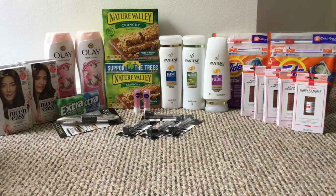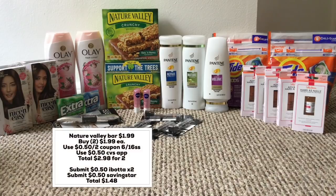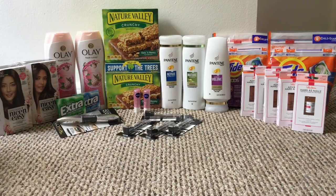The Nature Valley bars are $1.99, and I bought two. I used a 50-cents-off-two coupon from this week's Smart Source, and there's also a 50-cents coupon in the CVS app — that came out to about $3 and change. I'm going to submit my receipt to Ibotta, which also has 50 cents off, and Saving Star also has 50 cents off Nature Valley. After those submissions, the two boxes came out to $1.98 for both — a pretty good deal.